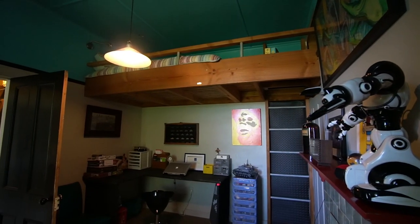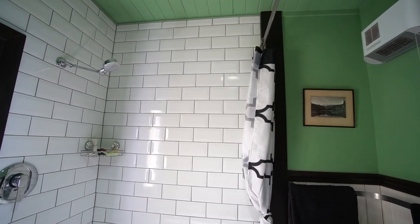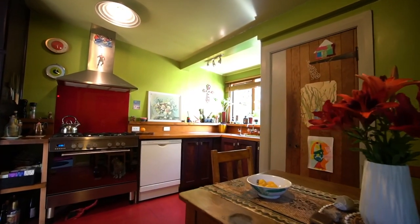Kids will adore the built-in bunk in the second bedroom. The bathroom has recently been renovated with a cool rustic style and comes with a shower over the bath. Towards the rear of the house sits the living space — the lounge with its open fire and cosy decor, and the kitchen that has a homely feel.